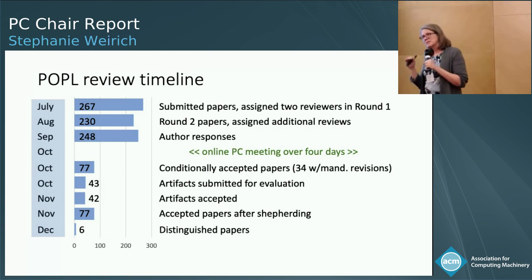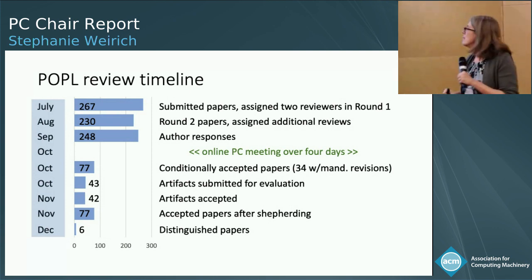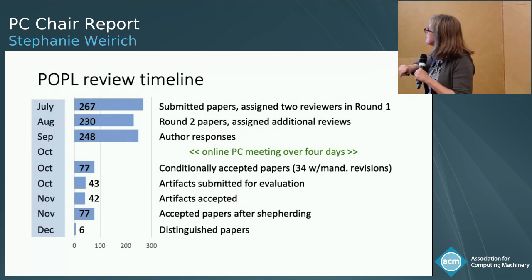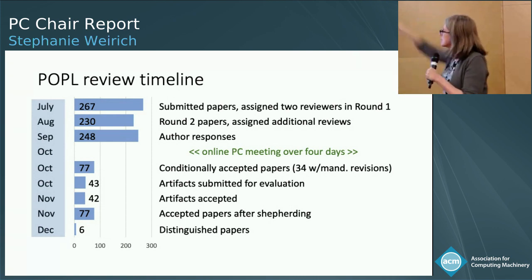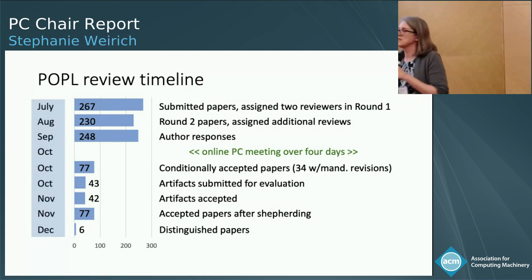Note that just because a paper only received two reviews, its decision had not been made yet. All the decisions were made during the four-day online PC meeting at the very beginning of October. After that, we conditionally accepted 77 papers. Out of those 77 papers, 34 of them had some request from the program committee — minor requests, but 34 had some change that had to be made. All of those papers were able to satisfy their shepherds and satisfy the requirements, so in the end we accepted all 77 papers.